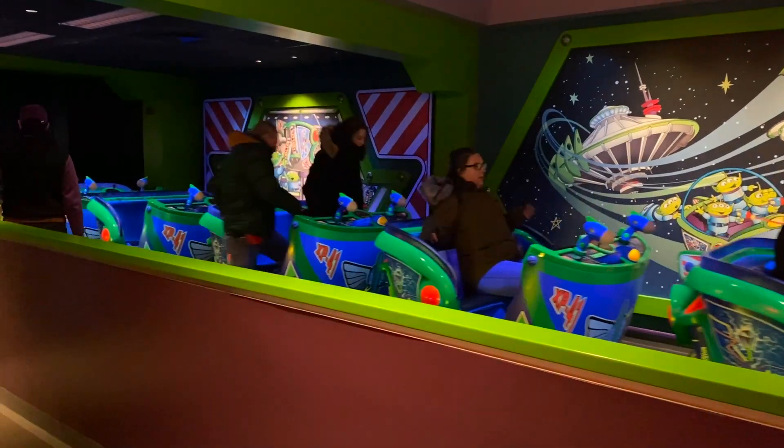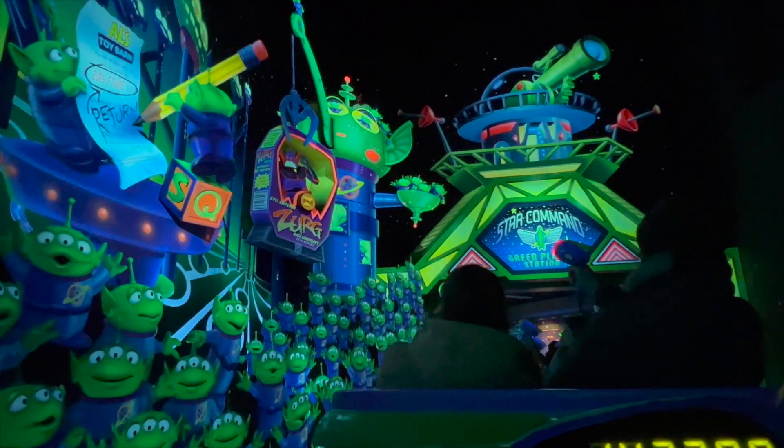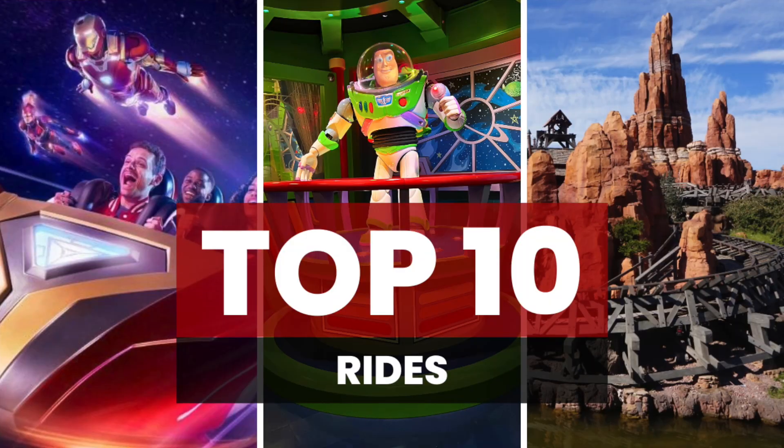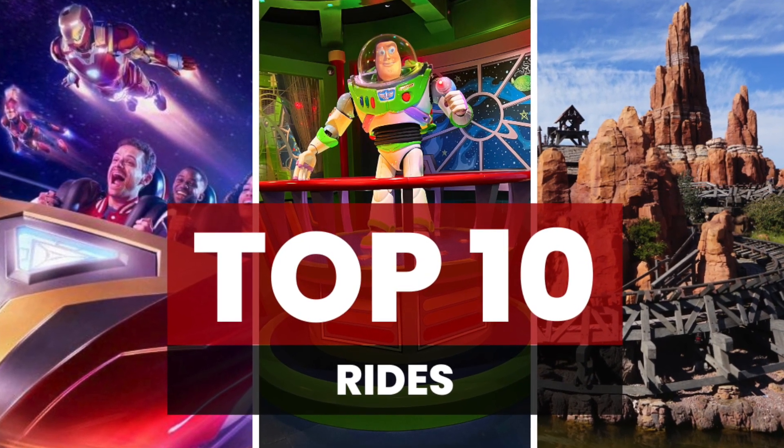At number 7 it is the Buzz Lightyear Laser Blast ride. This is also a childhood favorite. It's a family-friendly ride and it's really fun because you're using your lasers to aim at different targets. If you want to find out more about the top 10 rides in Disneyland Paris then check out this video.